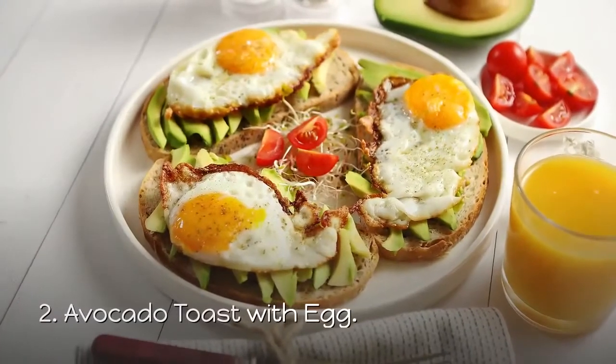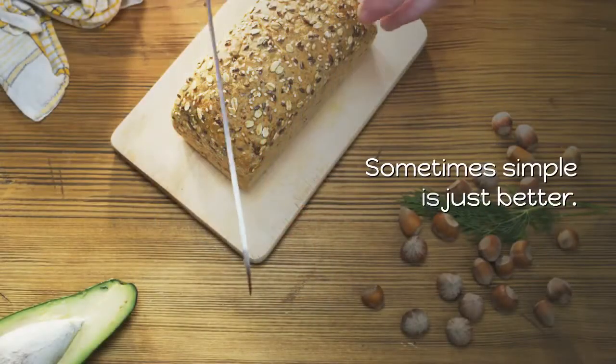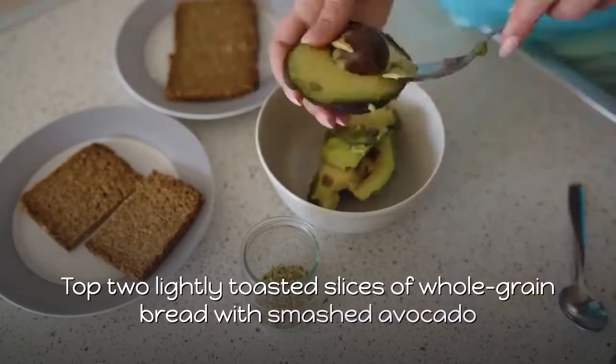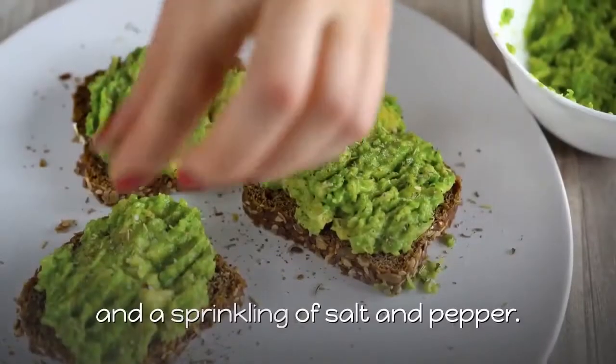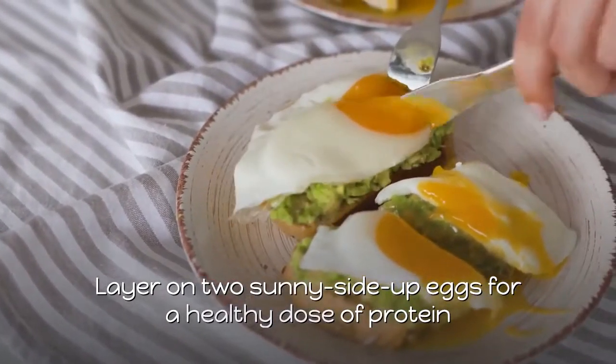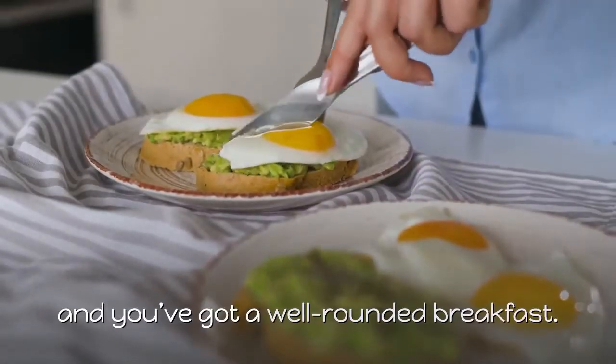2. Avocado Toast with Egg. Sometimes simple is just better. Top two lightly toasted slices of whole grain bread with smashed avocado and a sprinkling of salt and pepper. Layer on two sunny-side-up eggs for a healthy dose of protein and you've got a well-rounded breakfast.